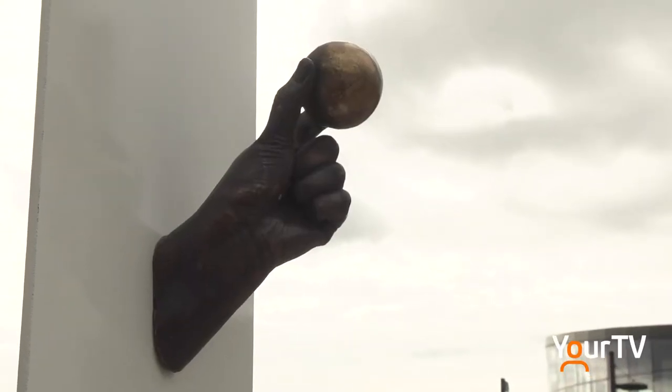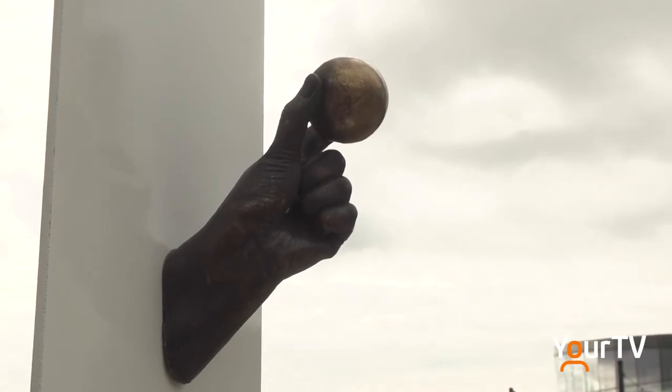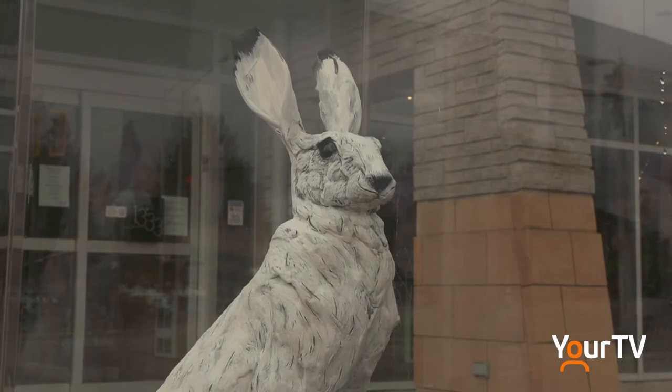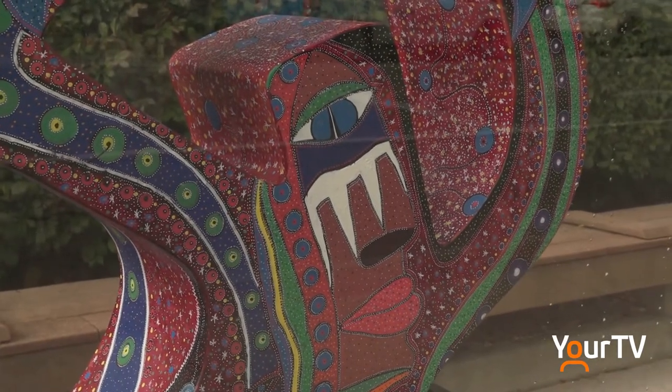And it just brings a lot of joy and it really adds to the community. We've got pieces that deal with modern philosophy. We have pieces that deal with the natural environment and specifically Lake Ontario with Nicole Claussen's piece. We have an Indigenous work by Tom Wilson and Mark Flieger. So we've got pieces that deal with all sorts of different topics.